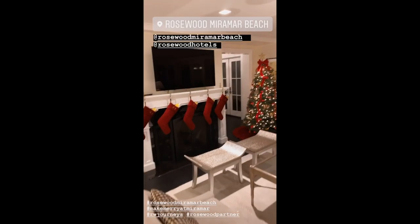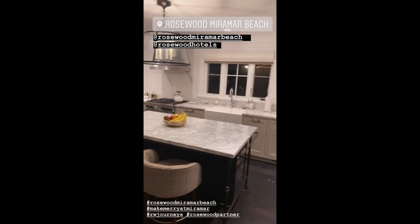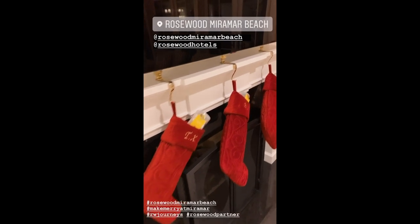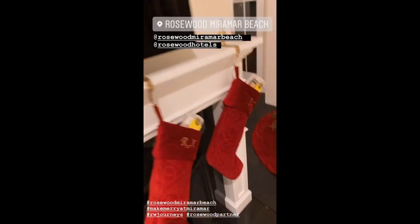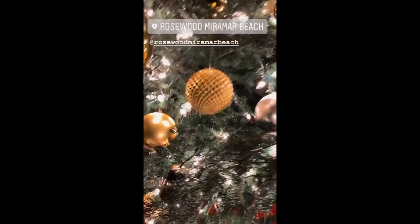We are just staying at the Rosewood Miramar this weekend. Our room is amazing - I'm obsessed with the kitchen, so cute, and how they put stockings out for us. So nice. Let's see this tree - it's real, smells amazing.